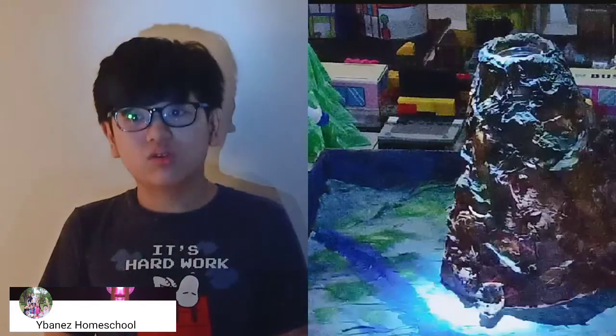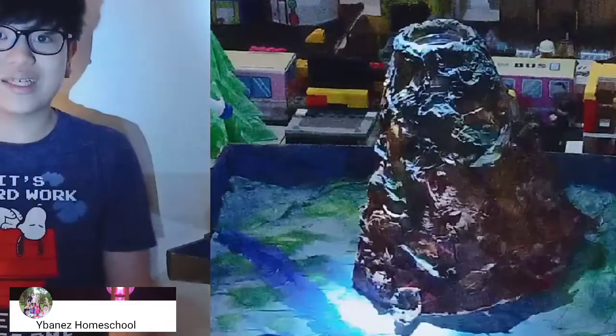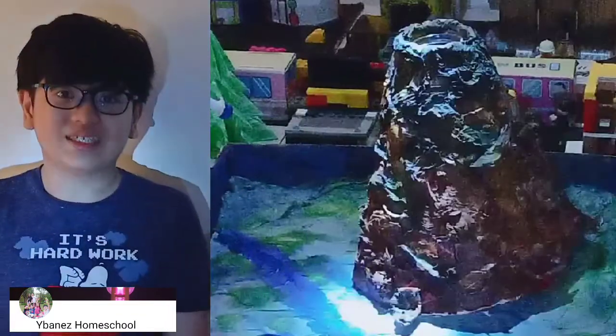These are cinder cone volcanoes. These volcanoes are usually small and made entirely out of loose fragments called cinders. A cinder cone volcano is formed by violent eruptions. One example is Mount Pelée in the East Indies.